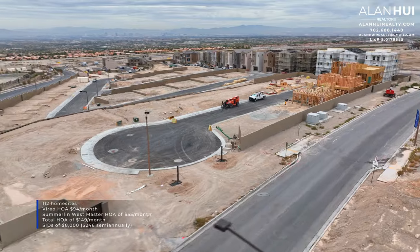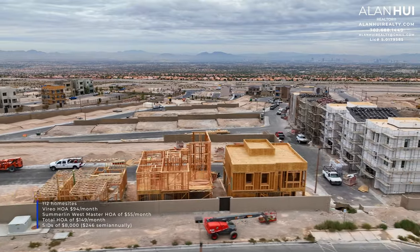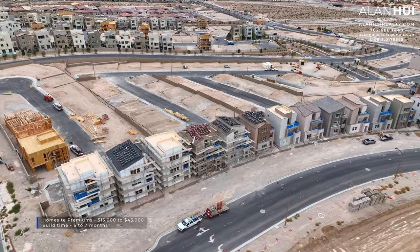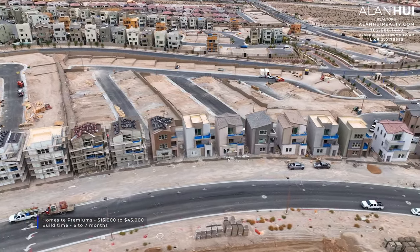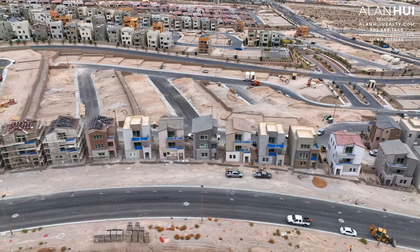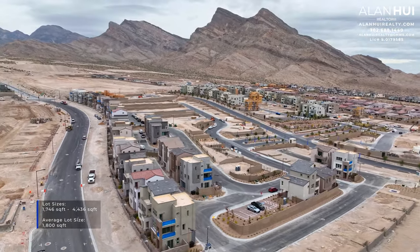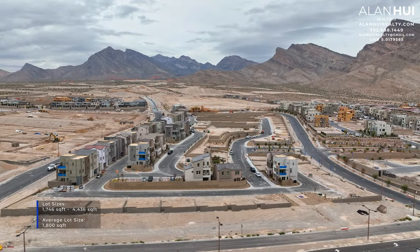There is also a SIDS balance of approximately $8,000, which is paid $246 semi-annually. The home site premiums range between $15,000 up to $45,000, and the build times vary from 6 to 7 months. The lot sizes will range between 1,746 square feet up to 4,436 square feet, with the average lot size being 1,800 square feet.